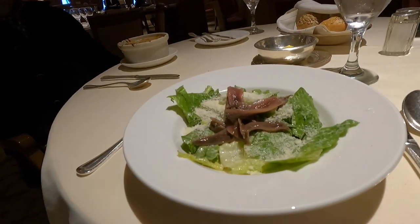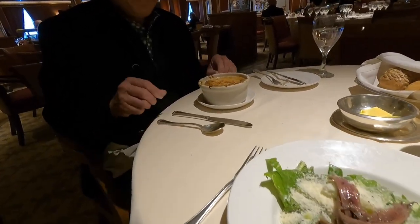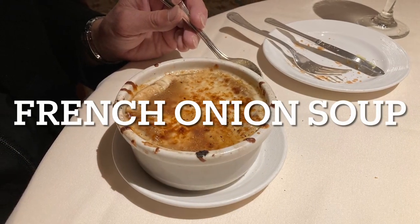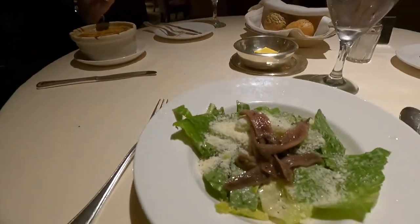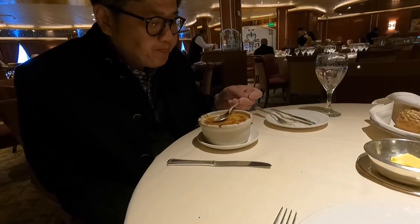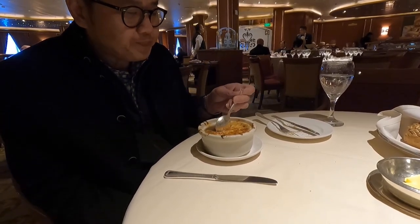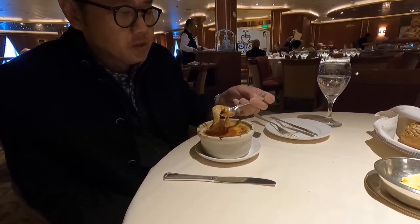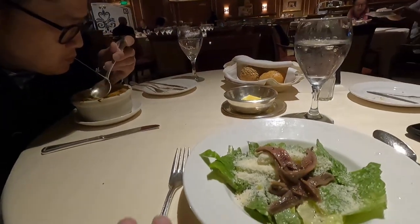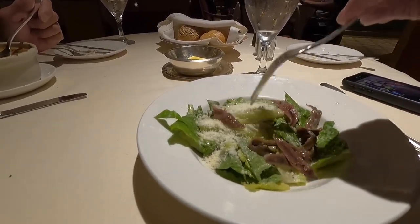Caesar salad with black pepper. Perfect. That looks good — let me take a picture of it. Got my Caesar salad. You got the right amount of anchovies — not too much, just a little bit.